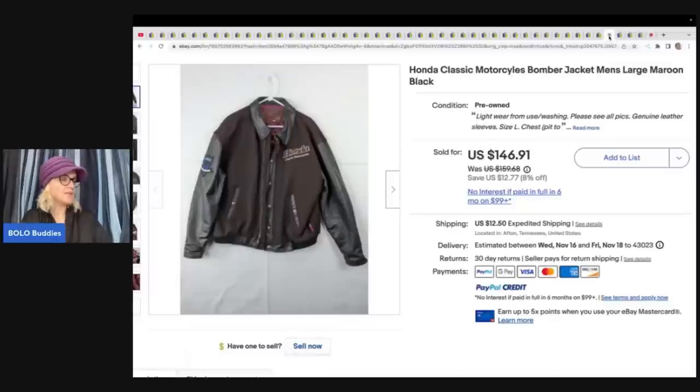The next item is this Honda jacket. She paid $20 at a yard sale. Her and her husband Robert do this together — he is behind the scenes and you will hear him talking in her videos. They do a fantastic job. Shout out, Robert! Paid $20 at a yard sale and sold this for $125. It is a Honda Classic Motorcycle Bomber Jacket, men's size large, maroon.